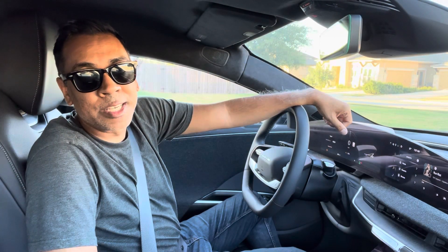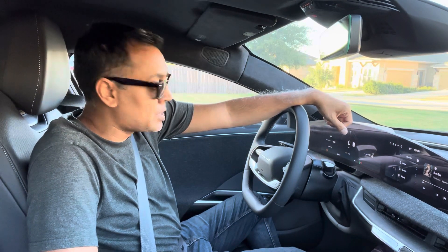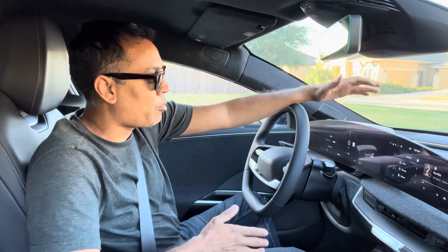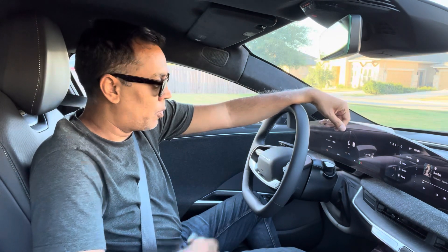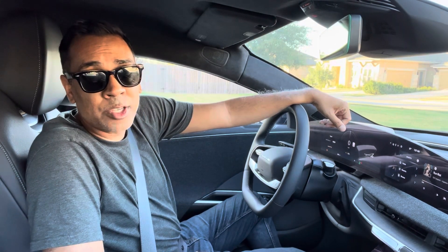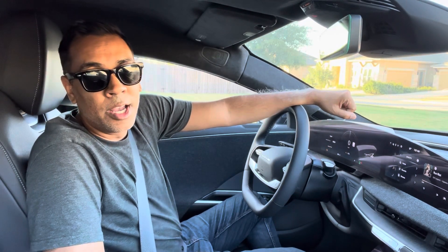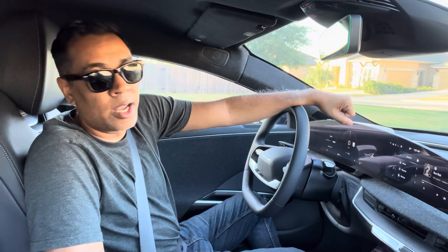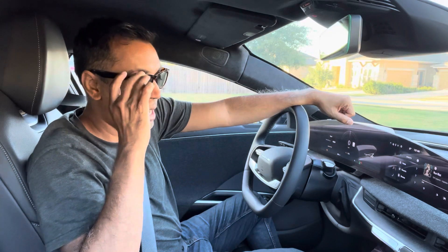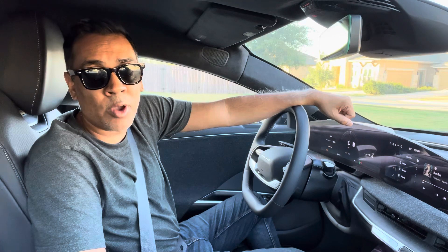Hey y'all, it's Raj with EV365 and we're in the Lucid Air Pure. We've driven this down to about 6% state of charge, which means we've got about 26 miles of range left based on how we've been driving and what the guess-o-meter tells us. We're going to drive over to a DC fast charger with Electrify America. We don't need to pull out the app or a credit card — it should be plug and play.